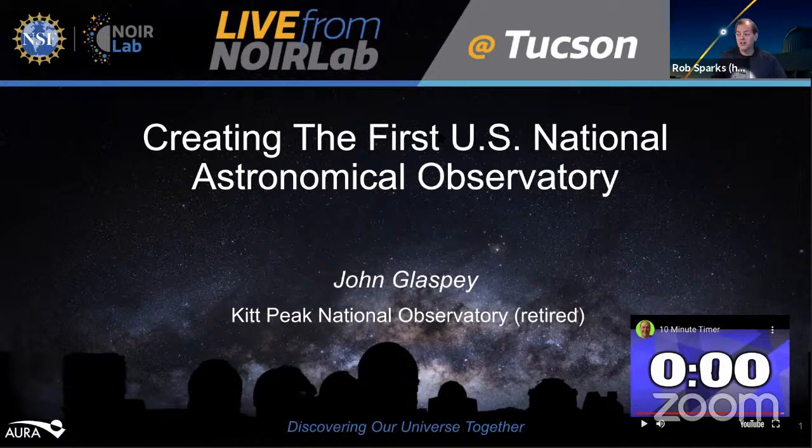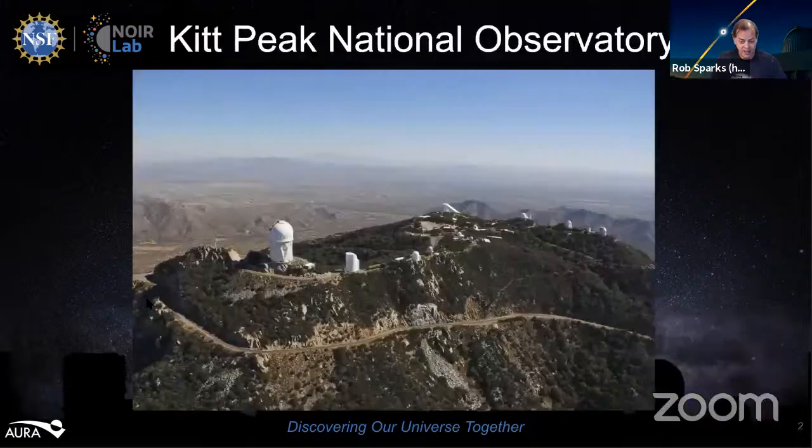Good afternoon and welcome to our edition of Live from NORLAB at Kitt Peak. I'm your host Rob Sparks, and we have Jamika Marshall, our moderator in the chat room. Our guest today is John Glaspie, a retired astronomer here in Tucson, and John is going to give us a very interesting presentation on the history of Kitt Peak and the founding of the first U.S. National Astronomical Observatory.